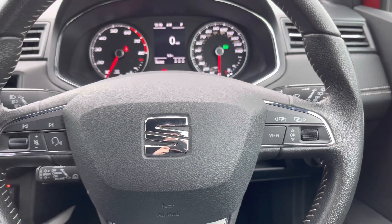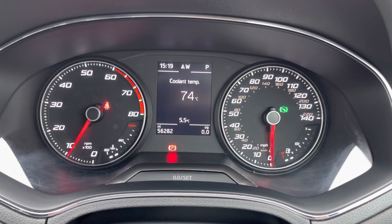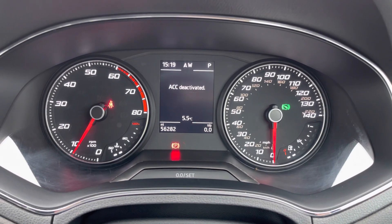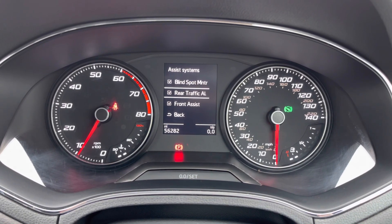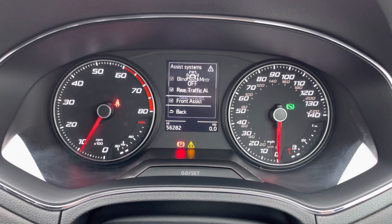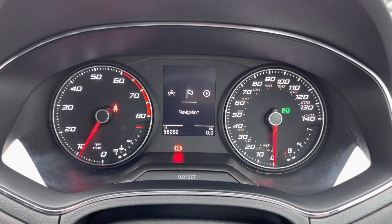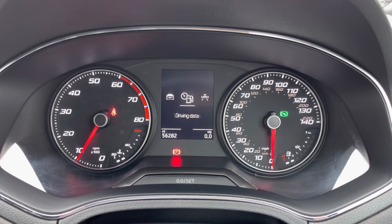On the right you've got controls for the digital display in the instrument cluster. On the display you've got access to all of your standard driving data such as your digital speedometer and average miles to the gallon. You can also access your driver assist features here, including blind spot monitoring, rear traffic alert, and front assist to keep you nice and safe on the road.